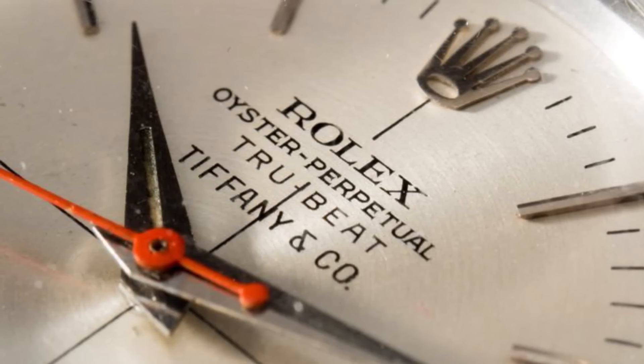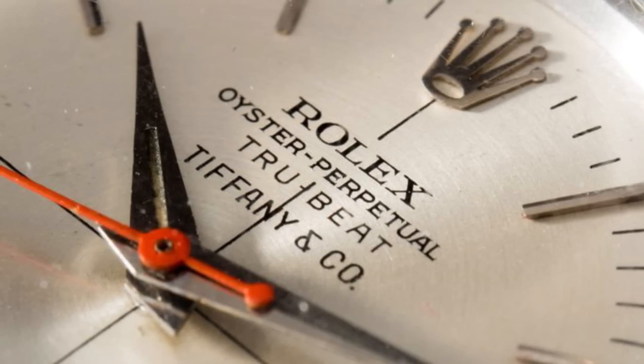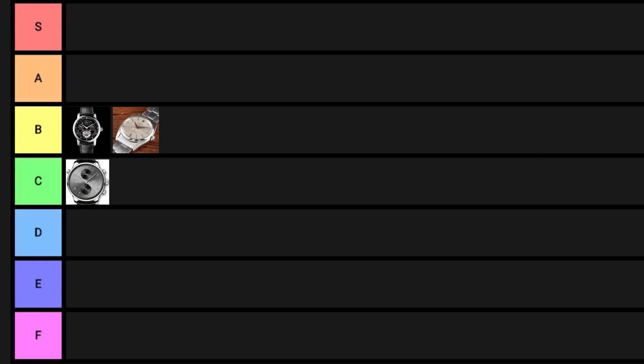It was put on things like doctor's watches because they thought it would give a more accurate measurement of seconds as they elapse — instead of tracking the sweep of a high beat frequency watch, you could really pay attention to the ticks. I don't find it super useful or all that functional, but I think it's really cool. I'm going to give this a B — above the Rattrapant.